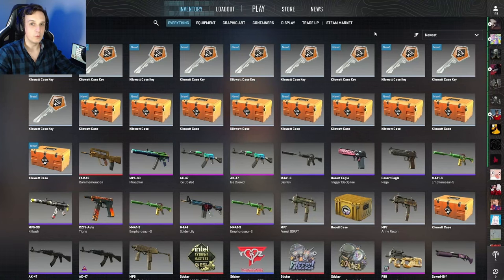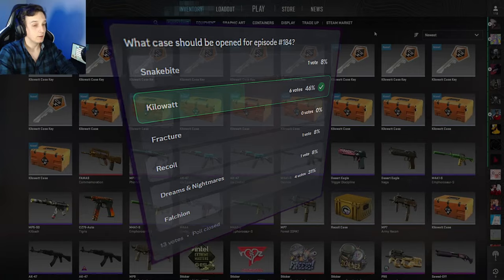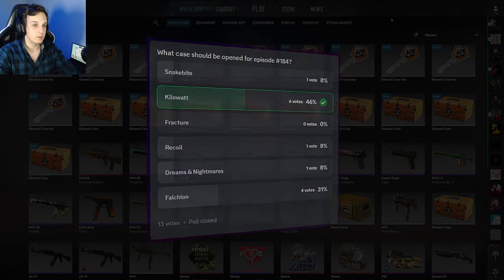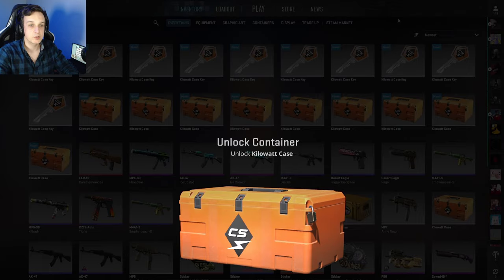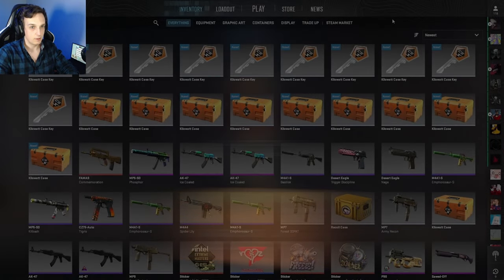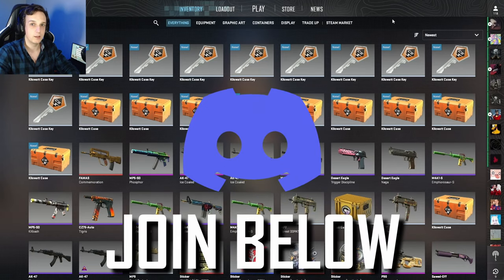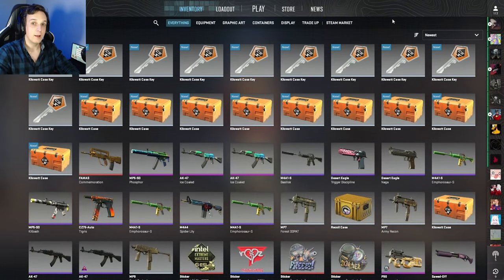Hello and welcome to weekly case opening episode number 184. The discord community has spoken and they have chosen that this week we're going to open some kilowatt cases. If you would like to make a choice on next week's cases, make sure to join that discord community — link is down in the description. We do a poll every single week to choose which cases get opened in the next episode.